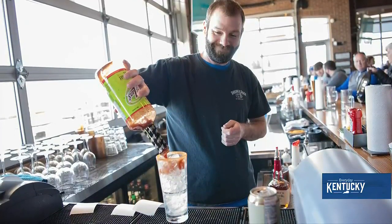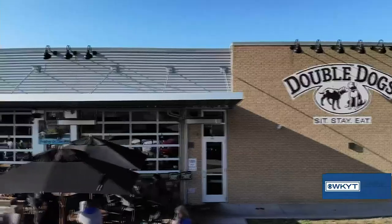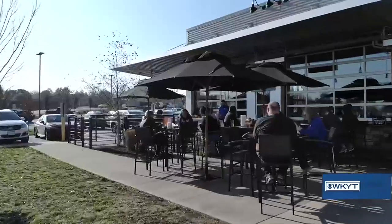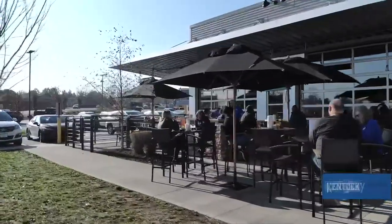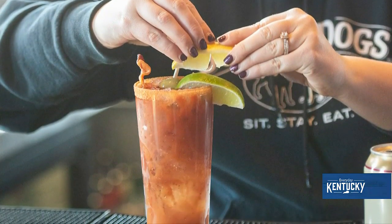Let's talk about some of your specials during the week. We have happy hour Monday through Friday from 3 to 7. On Tuesday we have Martini Tuesday from 3 until 10. On Wednesday we have Wine-down Wednesday from 3 to 10. Then on Saturdays and Sundays we have mimosas and Bloody Marys for lunch on special. Those go real well especially during football season.